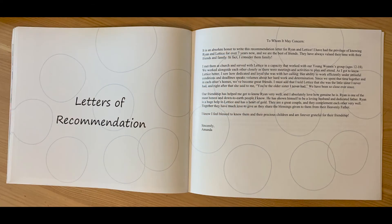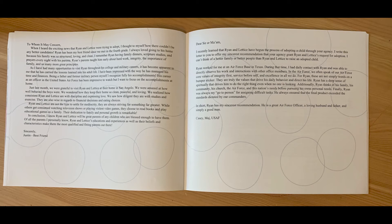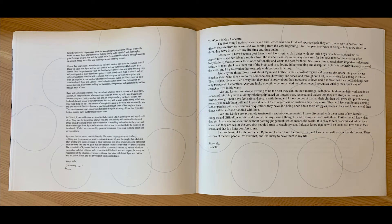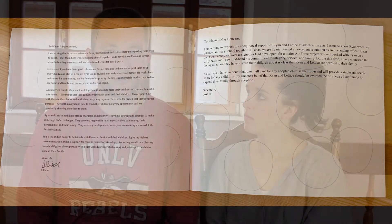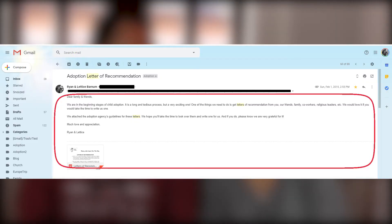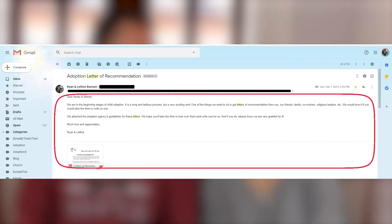Another thing you're going to include in the adoption profile are letters of recommendation. These are separate from the letters of recommendation from the home study that we talked about in our last video. The birth mother would also want to know from other people that you are a good family for them to place their child with. The way we went about doing this is we sent out a mass email to several friends and family, let them know we were starting this process and needed some letters of recommendation, and we were flooded with amazing letters.